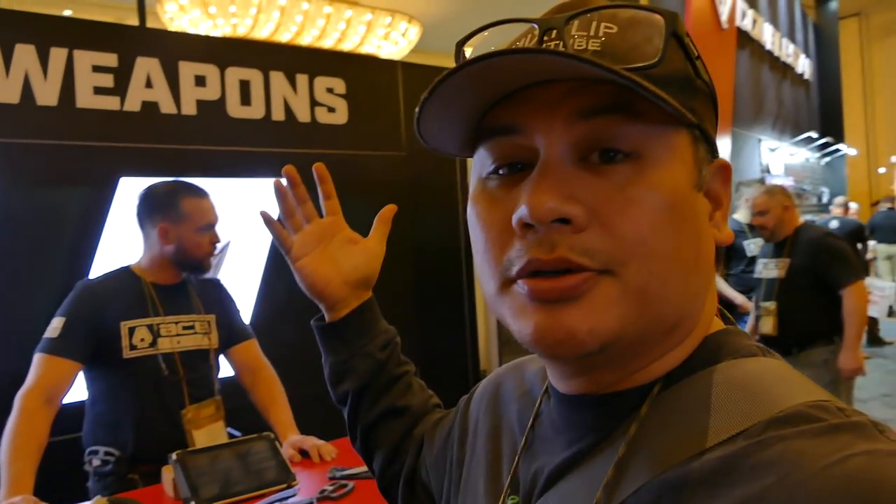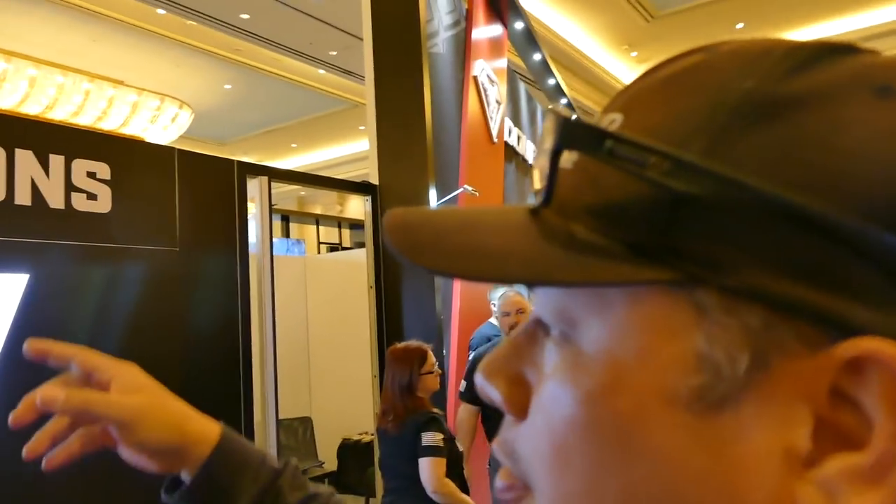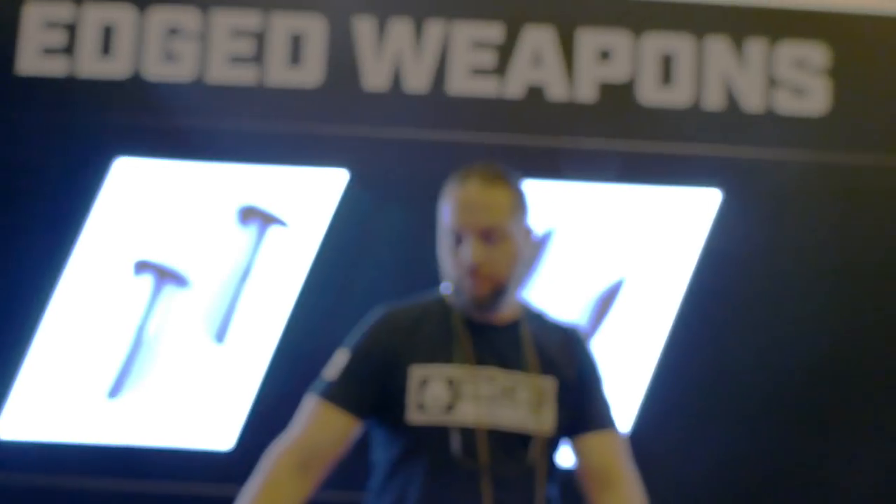What's up guys, I'm at SHOT Show. Hopefully you guys saw my video of this booth last year — I'm at the Double Star booth. I was stopped by Rob here, who had some awesome blades. Last year we had a great booth visit, so let's do another one. Introduce yourself to the world. Rob Cabrera, director of edge weapons here at Double Star Corporation.